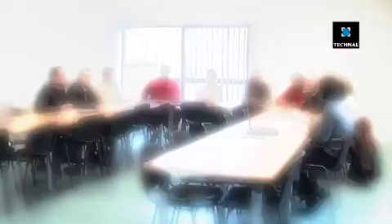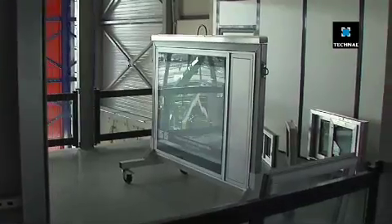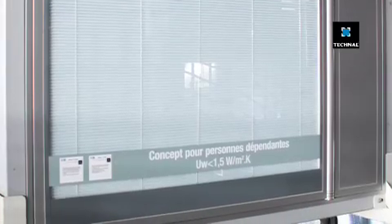The Technal Centre is a research aid and can be used by our development teams to inspire their designs for the products of the future. Innovative concepts are developed and prototyped, such as this automatic window for those with limited mobility, which can be seen in the showroom.